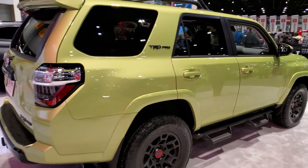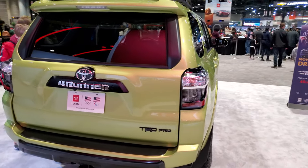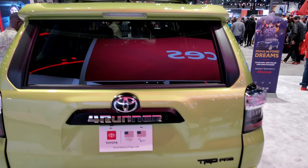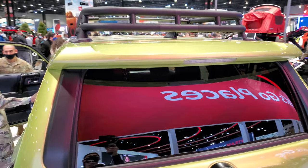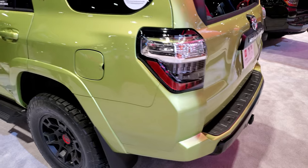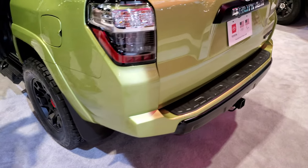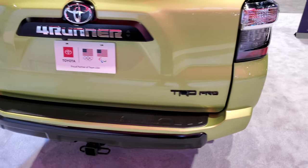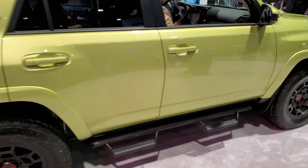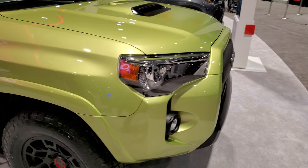Let me know what you think of the color in the comments. We're going to be doing a couple more videos here at the 2022 Chicago Auto Show, and I'll link all those other videos at the end of the video. Really a sweet ride — cool color. I haven't seen one of these in person or on the road yet, so it must be a new color.